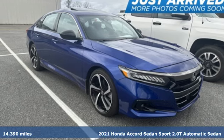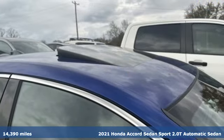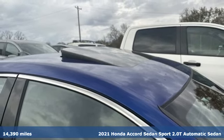It's a 2021 Honda Accord sedan. Honda's flagship car isn't just a vehicle, it's a legacy.